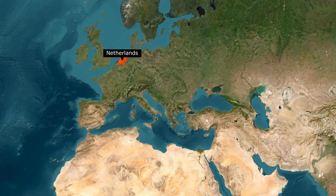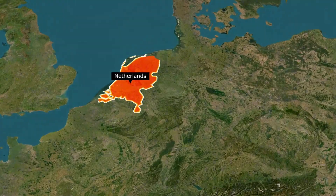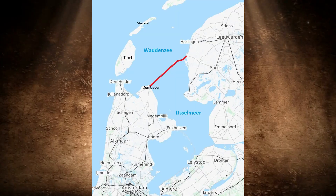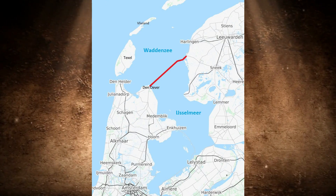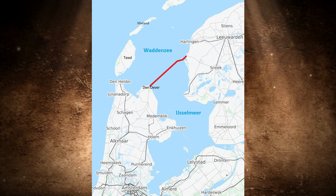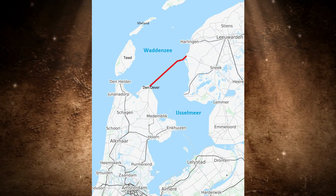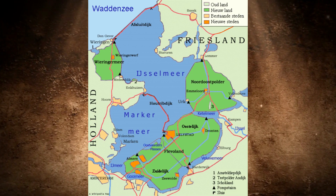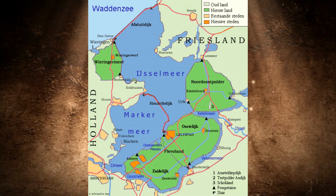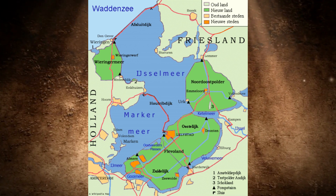The Dutch have already shown in the past that they have extensive experience in blocking the North Sea. They built the so-called Afsluitdijk over 90 years ago. This sealed off the North Sea over a length of more than 32 kilometers and subsequently enabled the largest land reclamation project in history. The Netherlands thus created a completely new province out of water. And if that was already possible in 1933, what will be possible today?